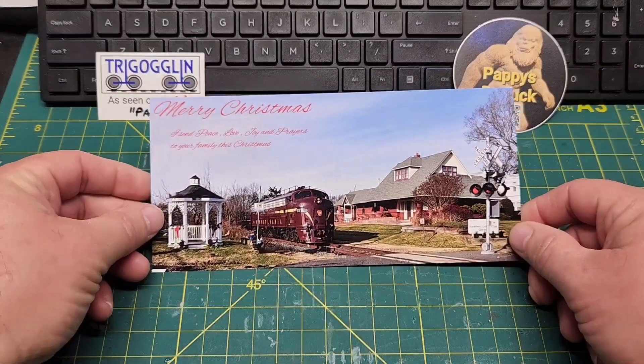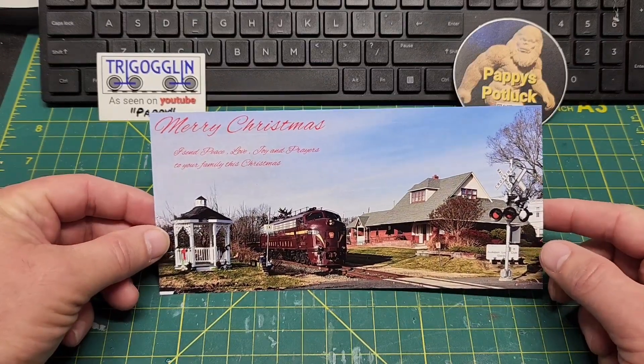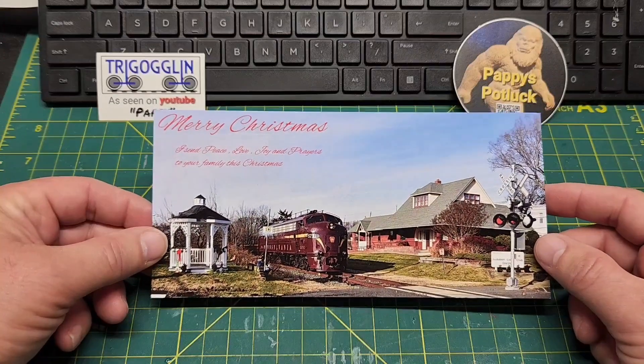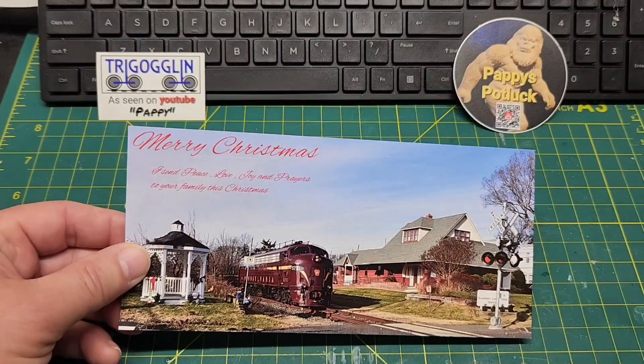This first one is from Boxcar Jerry. He personally went out and railfanned this train here. It's a beautiful picture he took. Jerry always does great Christmas shots. So go on over to the description, get Boxcar Jerry's link to his channel, and go check him out. Thanks Jerry, Merry Christmas.